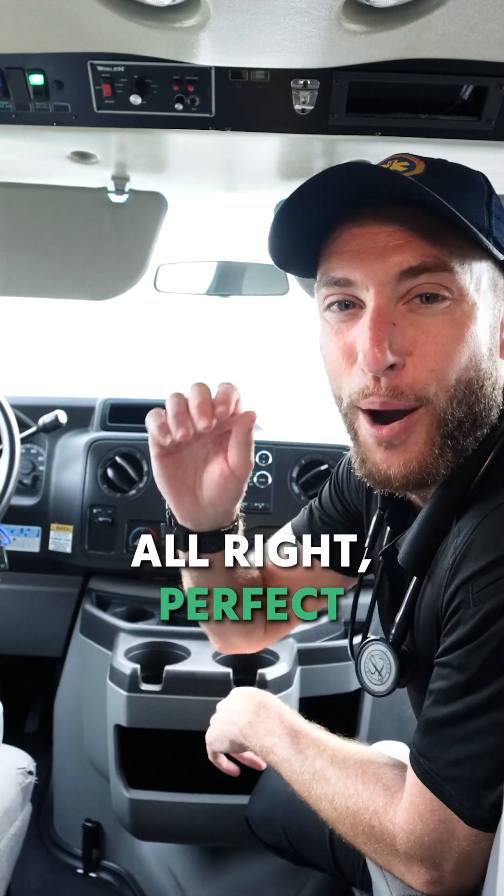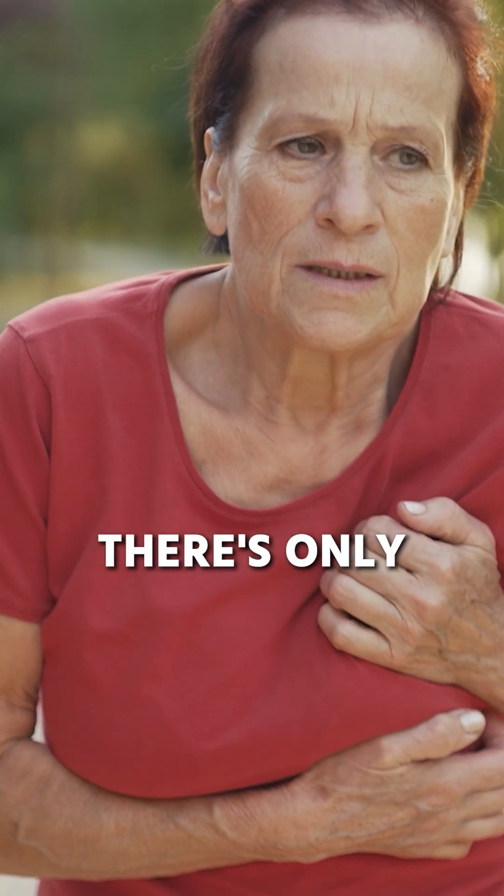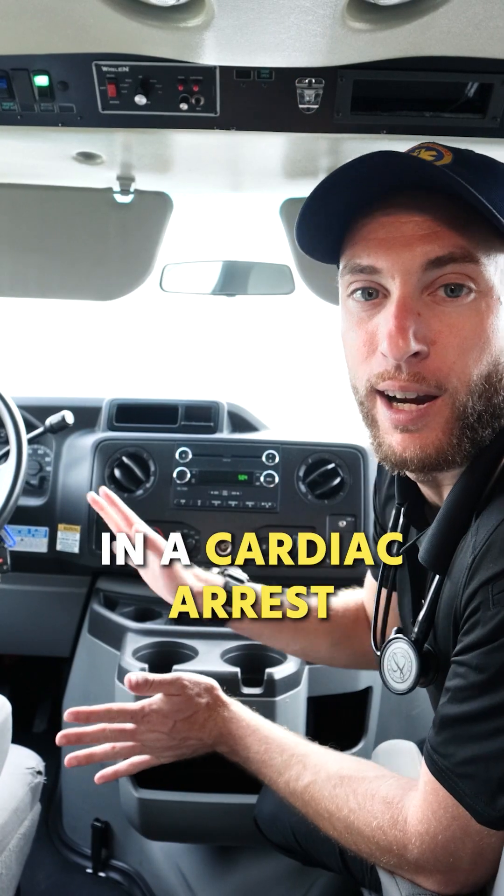That's exactly what I want to learn about. All right, perfect. Now in cardiac arrest, there's only four rhythms that we can be in.